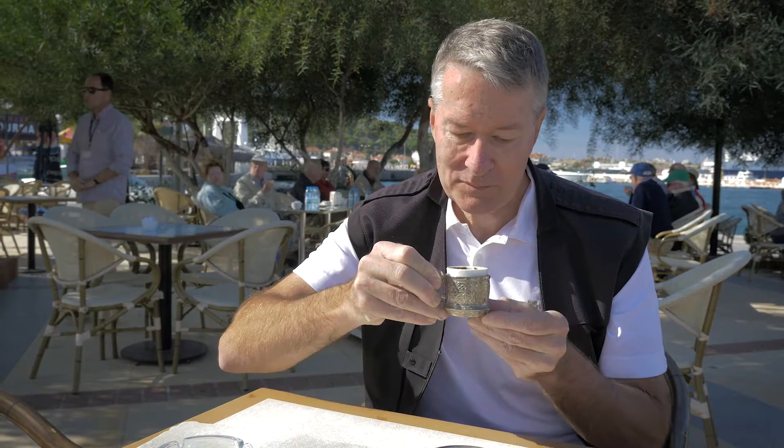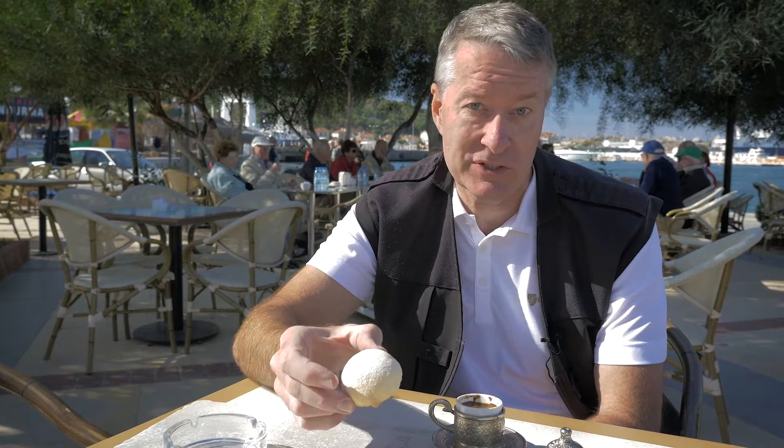First, the coffee. It looks a little bit like motor oil. Wow, that is an unusual taste. It's not like the coffee I'm used to — it tastes like it has liqueur in it. And in fact, mistika is used in some liqueurs; it's used in Raki, for example.